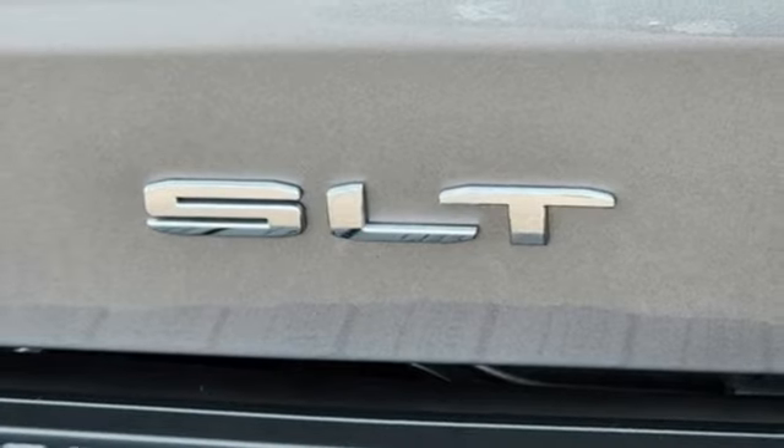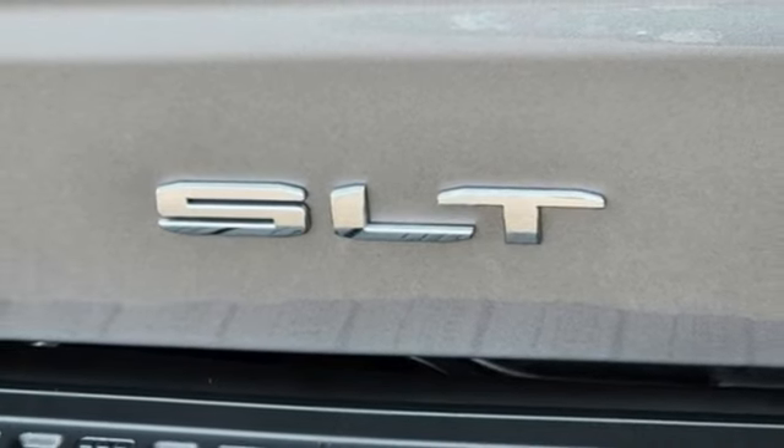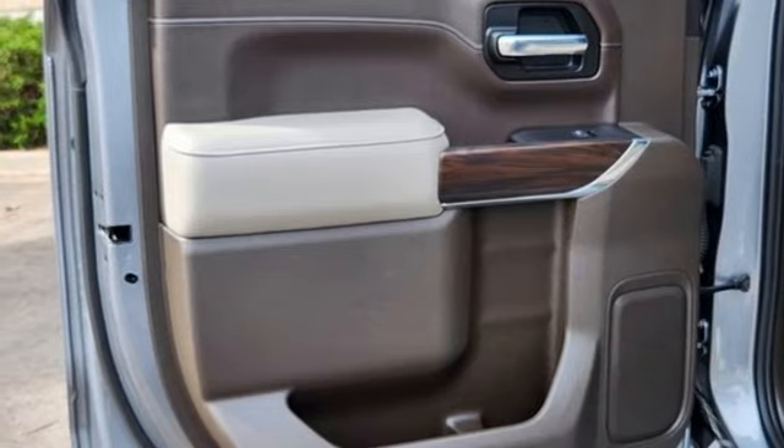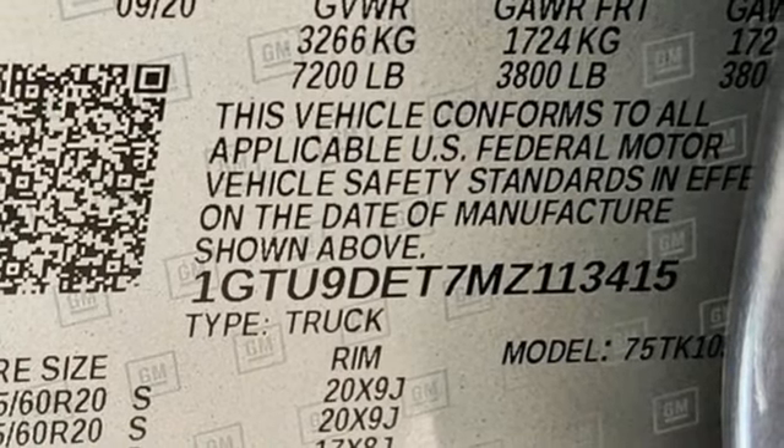Front heated leather split bench seats, trailer hitch receiver, electronic shift on the fly, auto dimming rear view mirror, and LED low and high beam headlights.